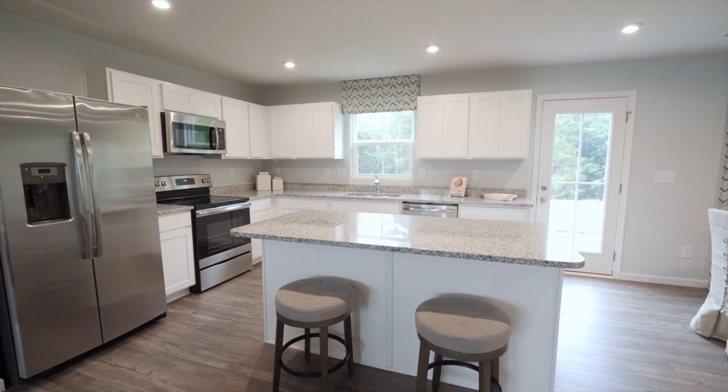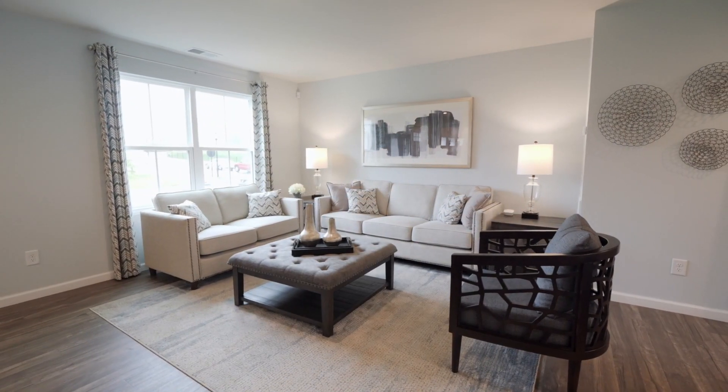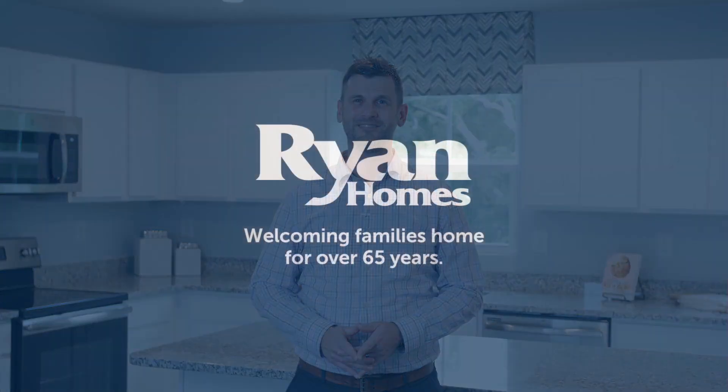And we're there for you every step of the way, from getting a loan to picking up your keys. It's that simple. So are you ready to take the next step? Schedule a visit to come see us. I can't wait to welcome you home.